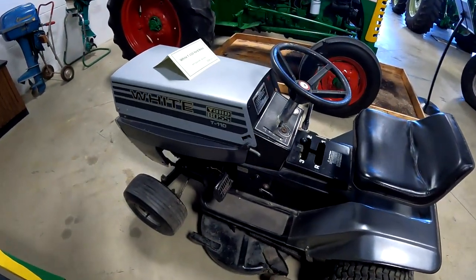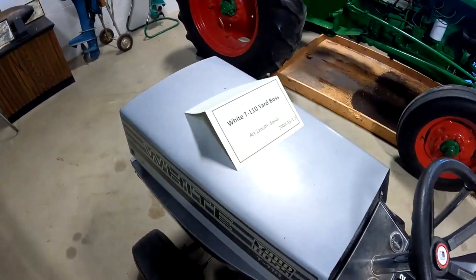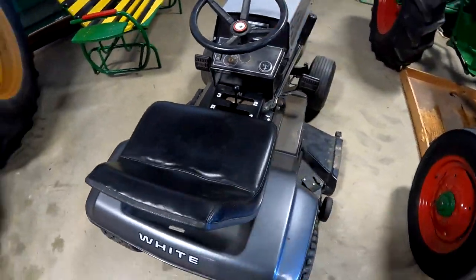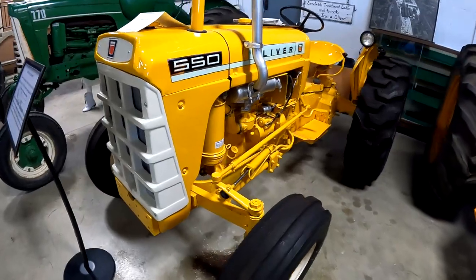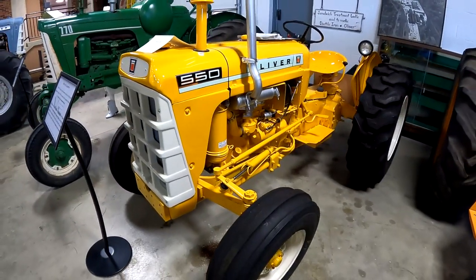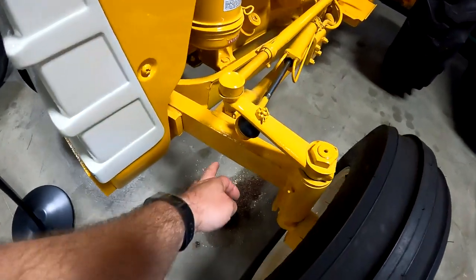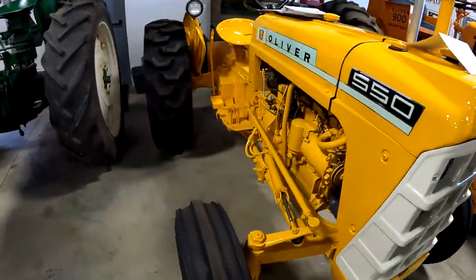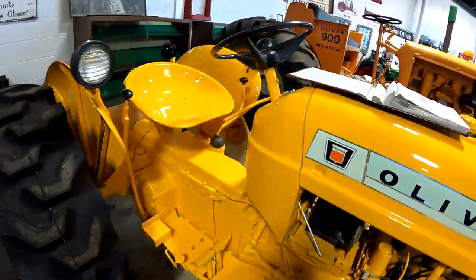There's a White Yard Boss T110. Here's an Oliver 550 — this would be like an industrial, it's yellow. I think the only difference in the industrials is the non-adjustable axle — they don't have the holes so you can adjust it. But they're pretty close to the same as the regular one otherwise.